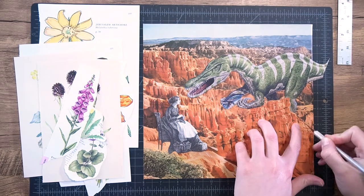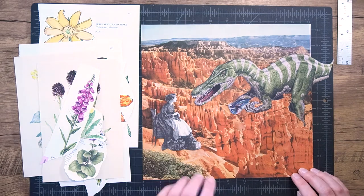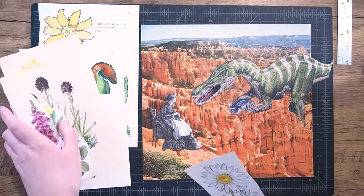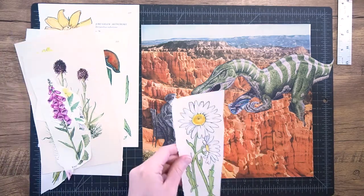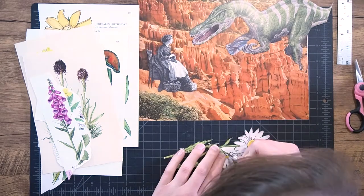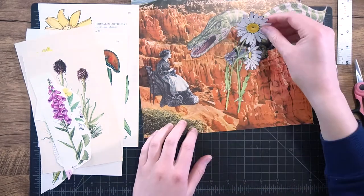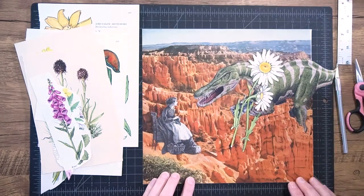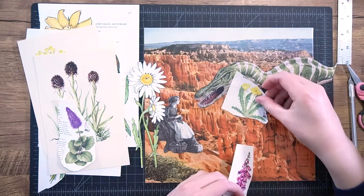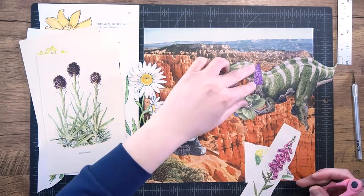We're gonna lose a little bit of his tail here, but that's okay — there are more important things to this piece. The next and trickiest part was figuring out the bouquet. Flowers are extremely tedious to cut out — all those petals and skinny stems are so annoying, but honestly they're totally worth it. I knew I was gonna have to cut out a lot to test which ones would work.